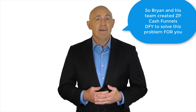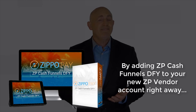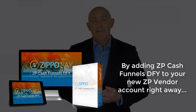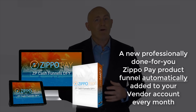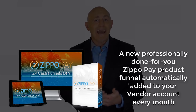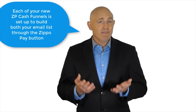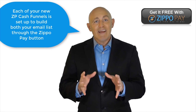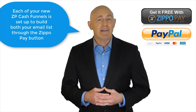So Brian and his team created ZP Cash Funnels DFY to solve this problem for you. By adding ZP Cash Funnels DFY to your new ZP vendor account right away, you'll have a new professionally done-for-you ZippoPay product funnel automatically added to your vendor account every single month. Each of your new ZP Cash Funnels is set up to build both your email list through the ZippoPay button and your direct income via 100% profits paid straight to your PayPal account.